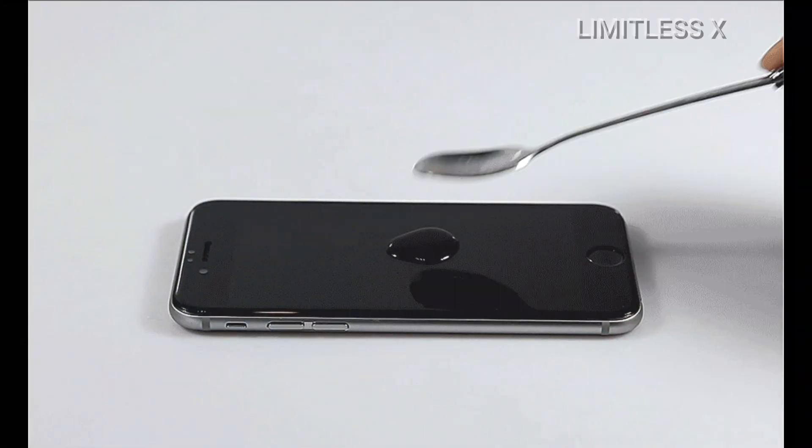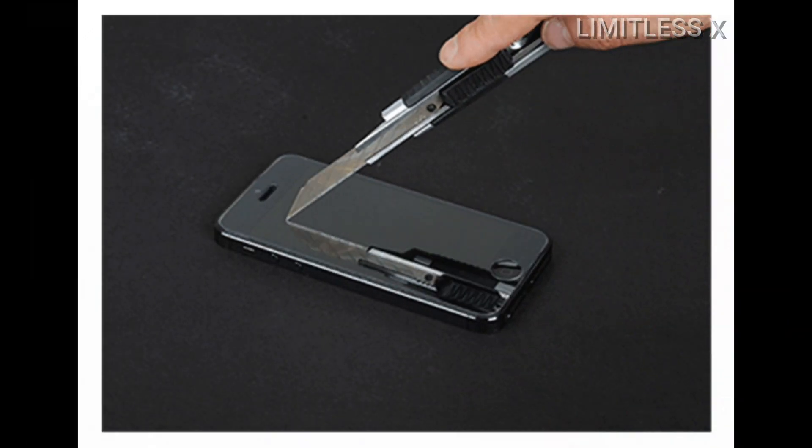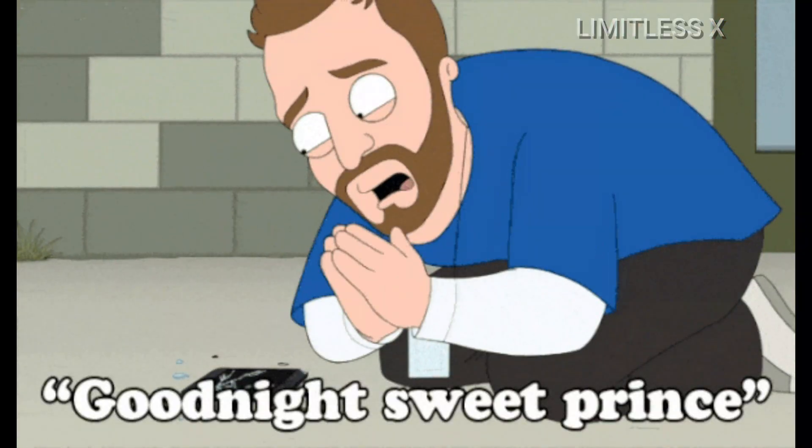All in all, a screen protector is a good add-on tool if you want to protect your screen from scratches and minor damages, but don't expect it to be a one-stop solution for all types of physical damage to your phone.